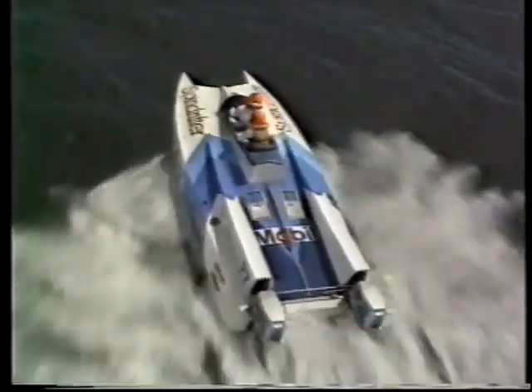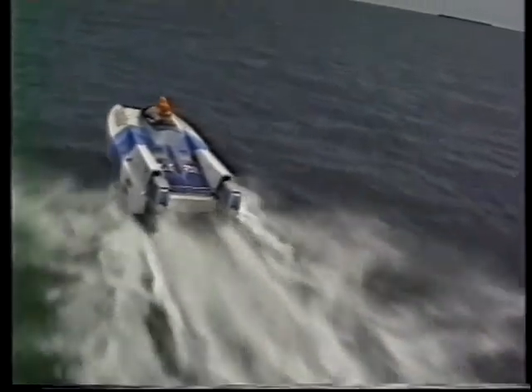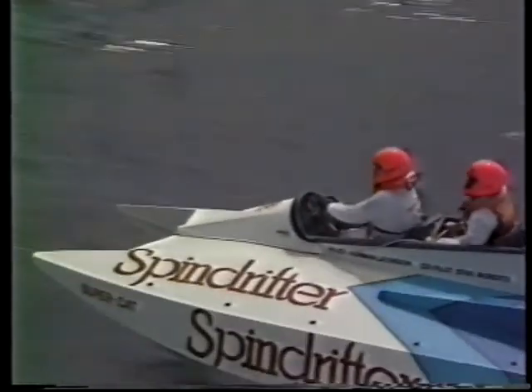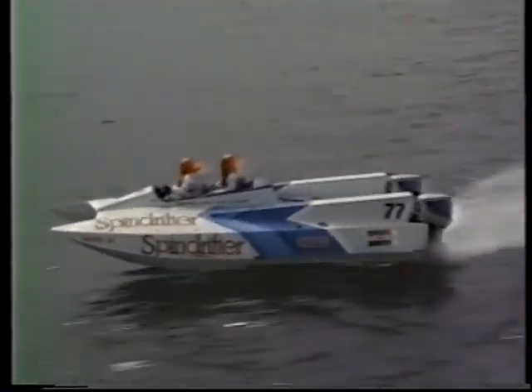And here is the new race leader, the Spindrifter Supercat piloted by Norman Leveson with co-pilot Stan Roberts navigating from behind. This is spectacular stuff as they run headlong into the swells at over 120 kilometres an hour.